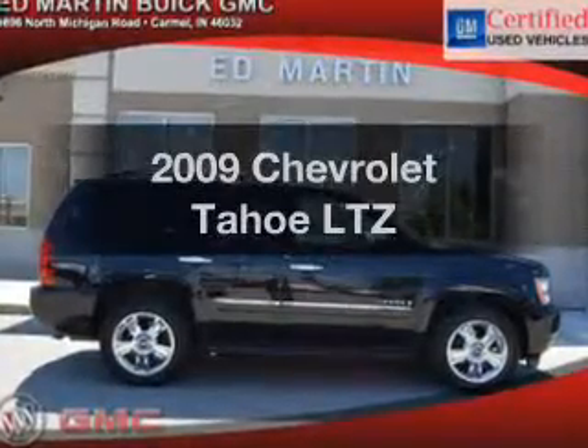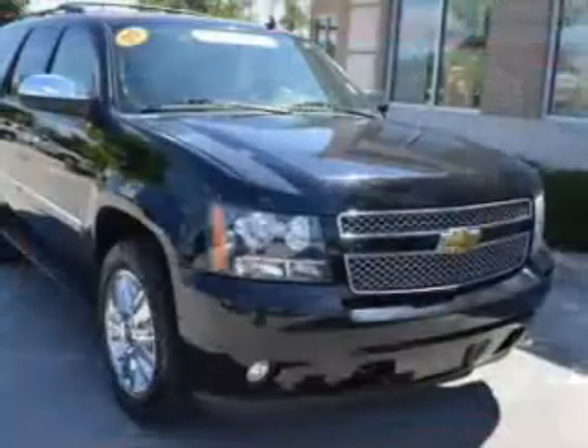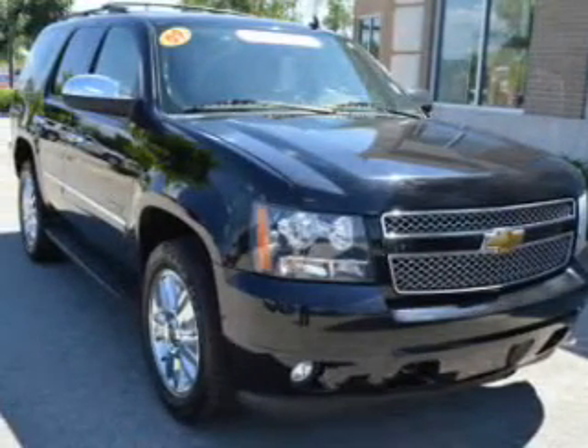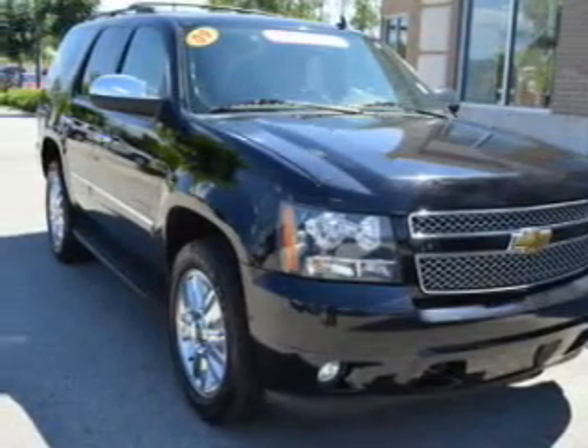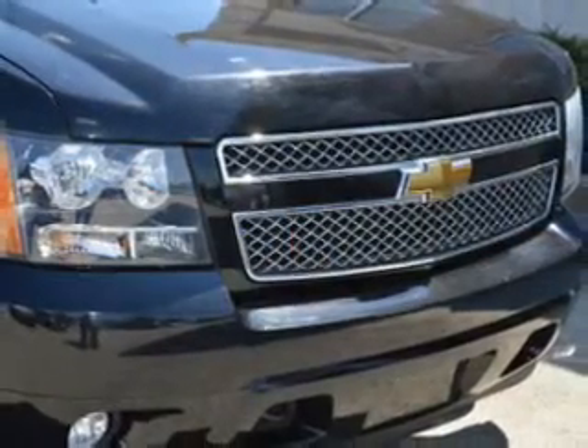Check out this 2009 Chevrolet Tahoe. If you're looking for an automobile with great attributes, look no further. The powertrain includes four-wheel drive with a reliable engine driven by a six-speed automatic transmission.